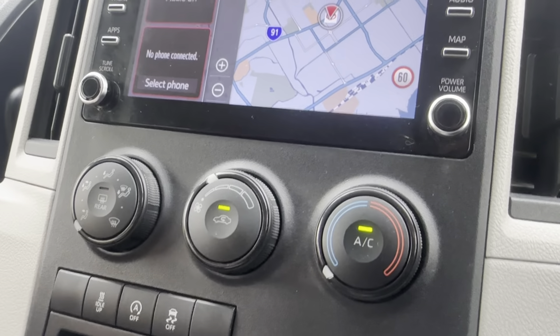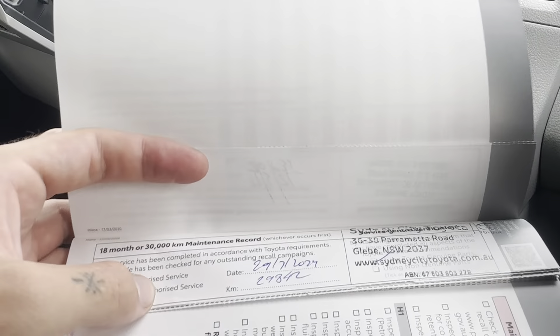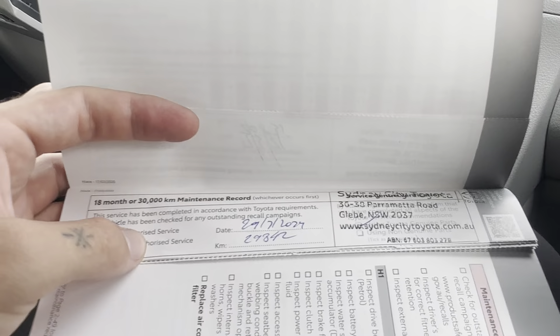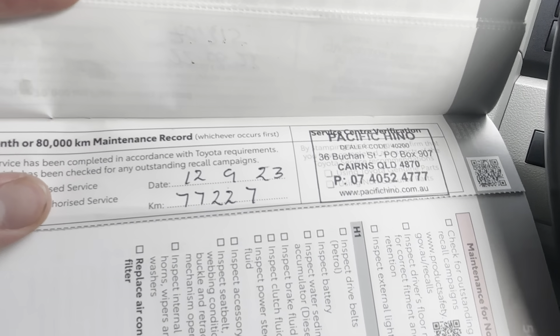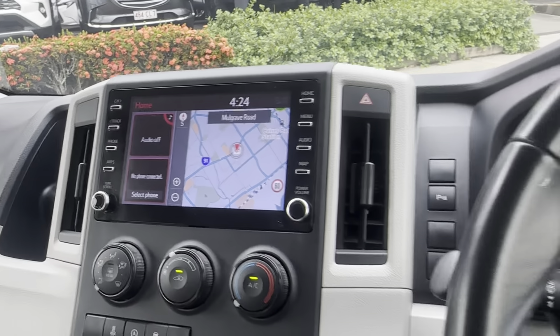Having a look at the service history now — you've got the full service history with Toyota. Flipping through them — as you can see these ones have all been done with Toyota. The most recent service was with Pacific Hino, which is our workshop here at Pacific Toyota. That was the service we did when we obtained the vehicle, done at 77,227 kilometres. So you've got just under 10,000 kilometres — just over 9,700 — before that next service, and you've got that six months as well.